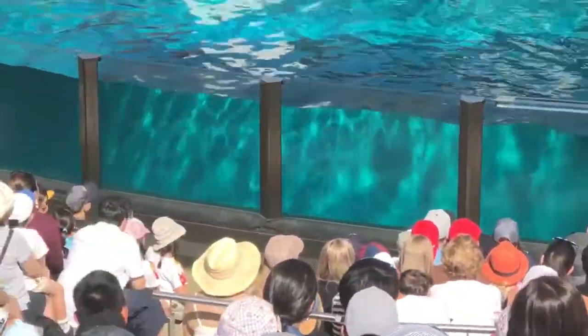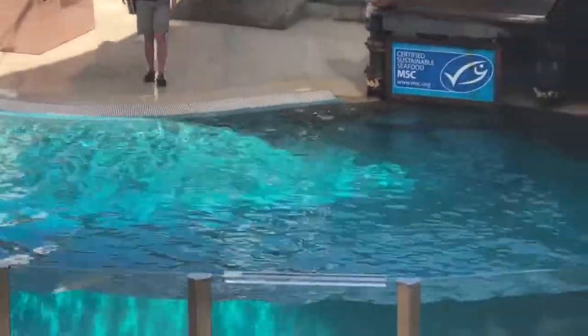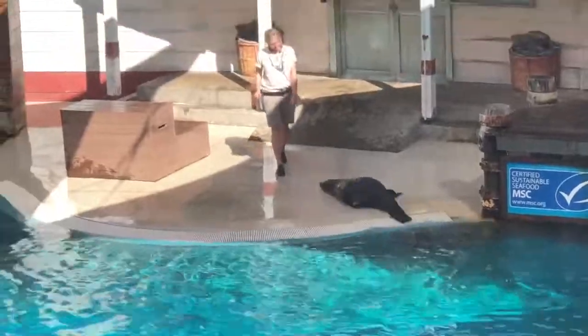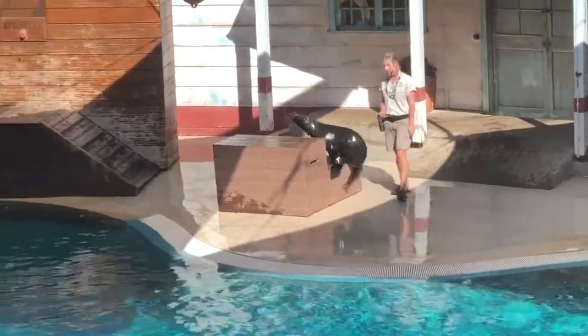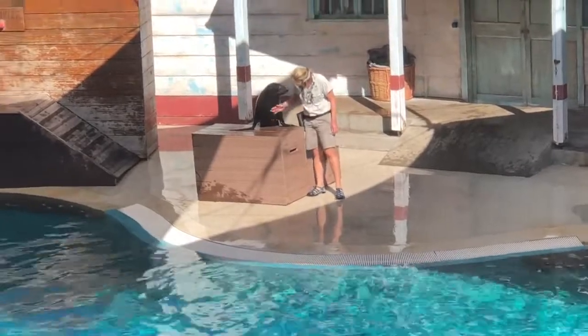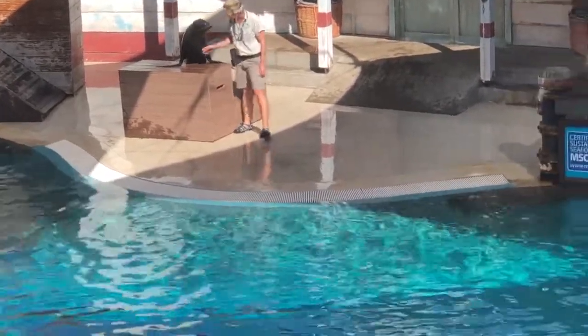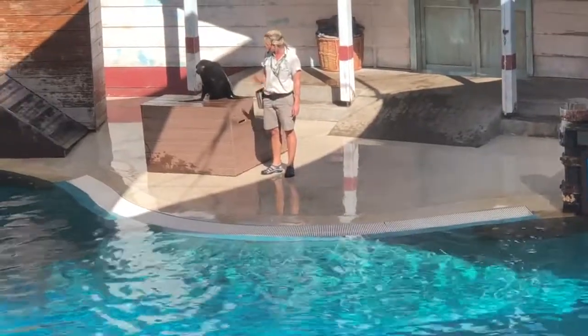Being a fur seal, Bondi has two layers of fur, unlike sea lions that just have the single. Those flippers are excellent for thermoregulation. Bondi at the moment is weighing in at around 60 kilos and he's not yet fully grown — he's got a bit of growing to do still. But he's really, really strong, and on those front two flippers he can support his entire body weight.